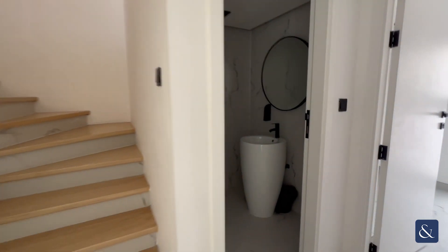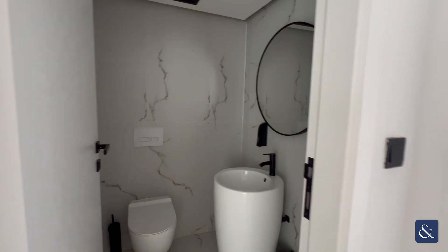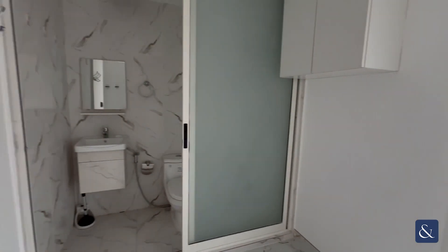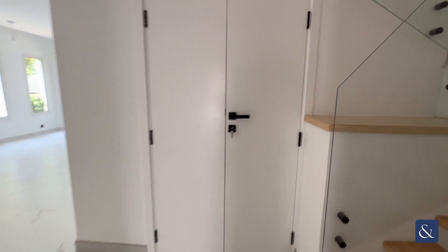There's the downstairs powder room and the maids room that also has external access, and understair storage.